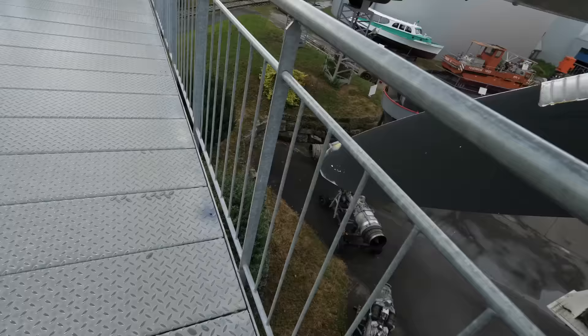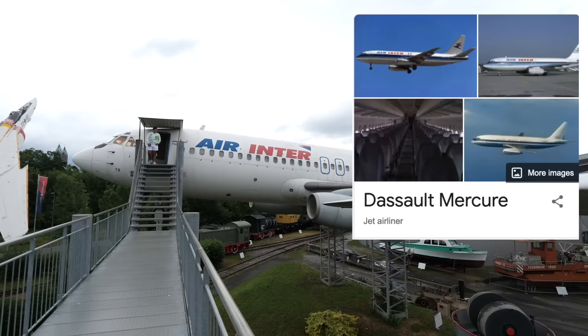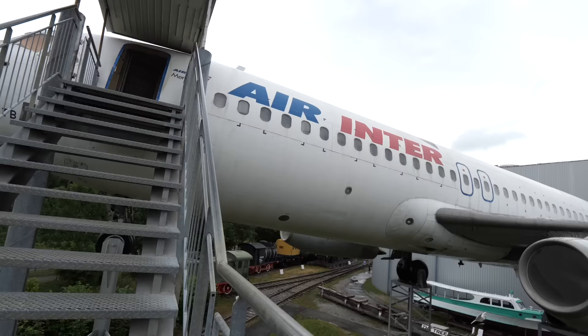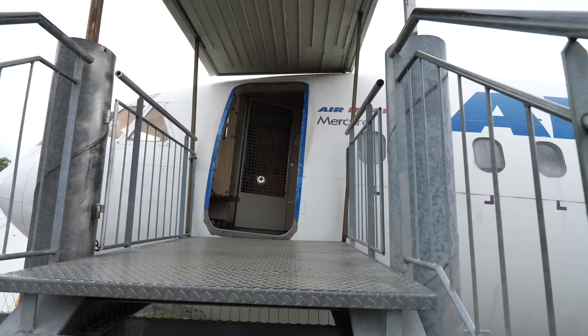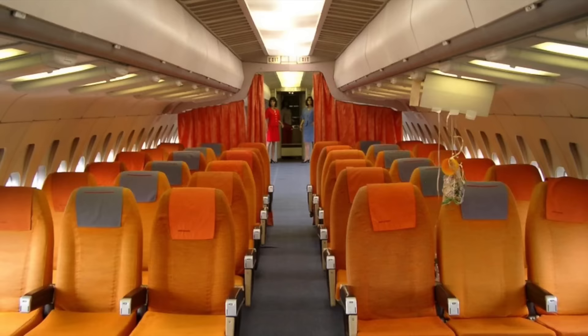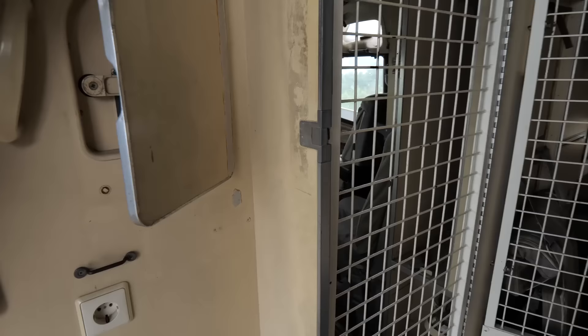Time for a little history lesson on the Dassault Mercure. This was built by the French manufacturer Dassault, known for their awesome private jets and fighter jets. The Mercure wasn't all that great though — only 12 of these planes were built after introduction in 1974. None are flying anymore. The plane was relatively economical with a good cabin, but had one major drawback: the range. It could only fly 1,700 kilometres — less than the Q400.